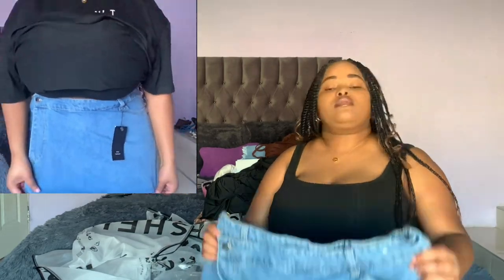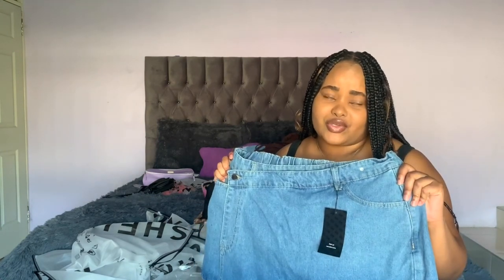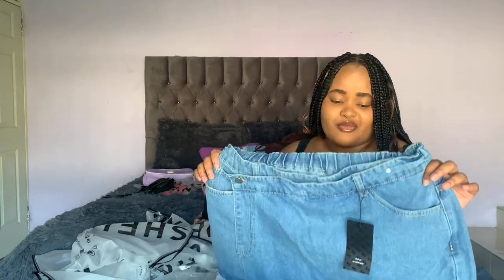The next item I got was this skort. I loved how it looked on me — it's amazing. I really love this skort, I got it in a size 1XL. It's a denim skort and I can't remember when I last owned one. It's really cute, so comfortable, not too tight. I think for this one you should stick to your size, and definitely don't size down because it's very fitted.